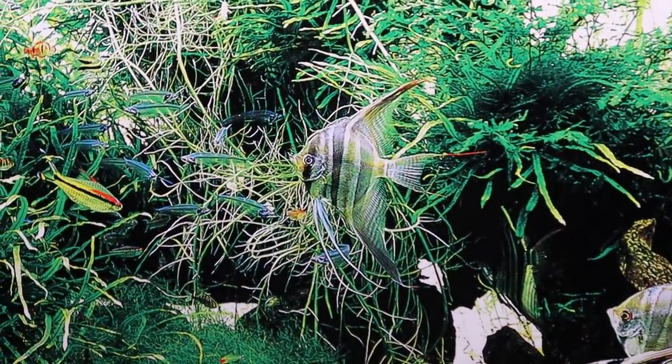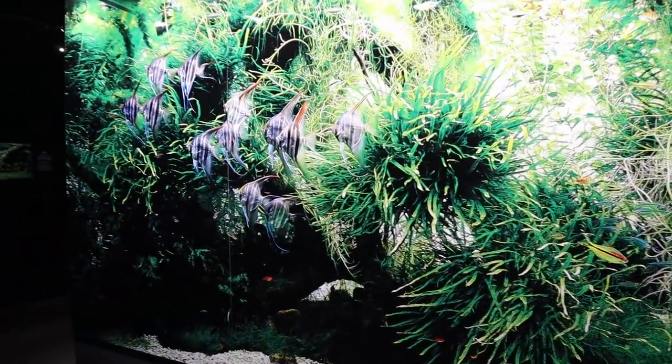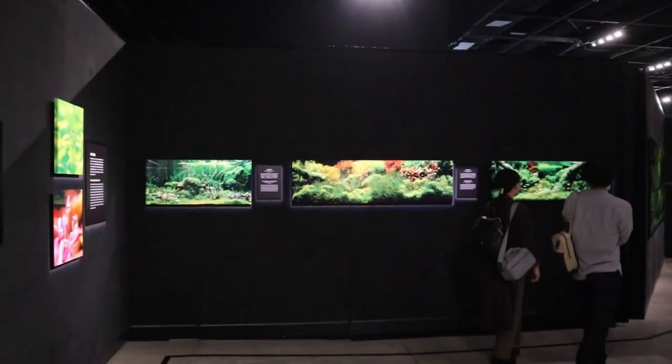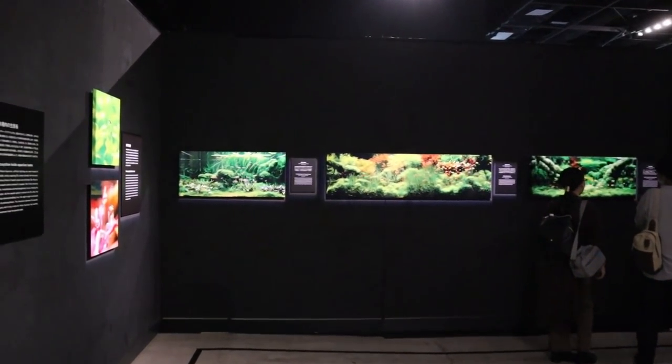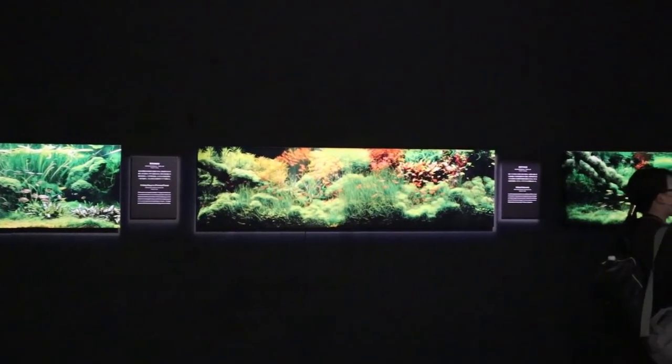Nice fish — they can get much bigger, right? Super tall fish. If you have some of Amano-san's books, you'll see some of these images.